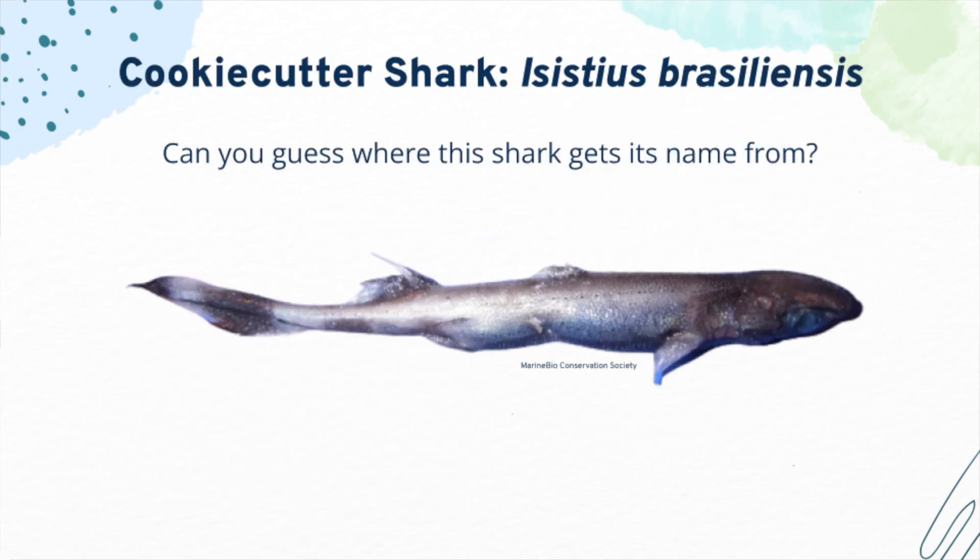Cookie cutter sharks are the smallest sharks, at 18 to 20 inches in length. They live in the open ocean and are one of the least understood or sighted sharks. Can you guess where the shark gets its name from?